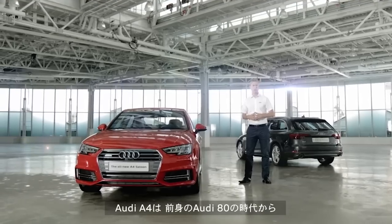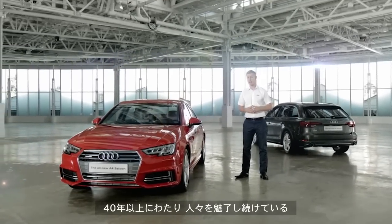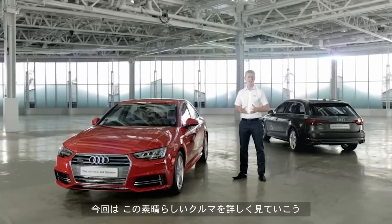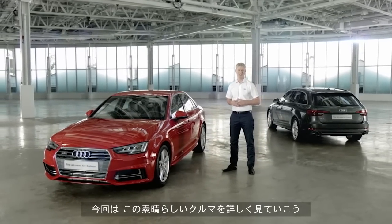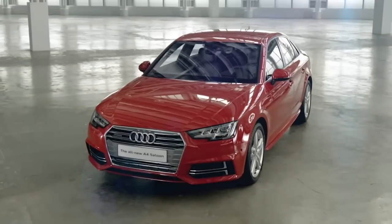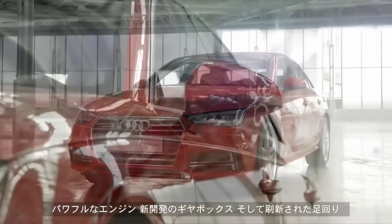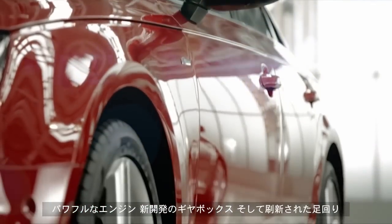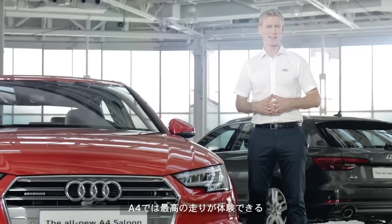The Audi A4 and its predecessor the Audi 80 have been at the heart of the Audi product range for over 40 years, and in this film I'm going to give you an insight into the latest version of this fantastic car. With a range of powerful engines, redeveloped gearboxes and an advanced suspension system, driving the A4 is truly exhilarating.